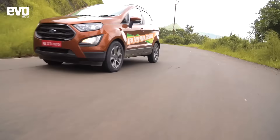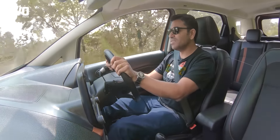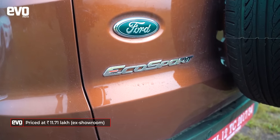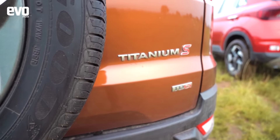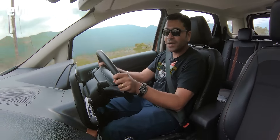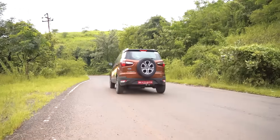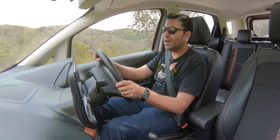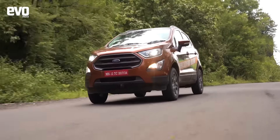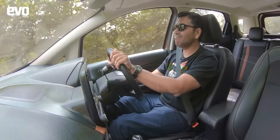So why would you buy an EcoSport in this day and age, especially when it doesn't really undercut its rivals? You might like its styling — that is a plus point, and it does look good. You might want a car that puts a smile on your face every time you drive it, and the EcoSport does do that. But the fact of the matter is that its rivals are newer, more contemporary, more sophisticated, and offer a lot more value and features. So in that sense, the EcoSport really does struggle a bit.